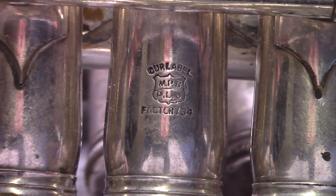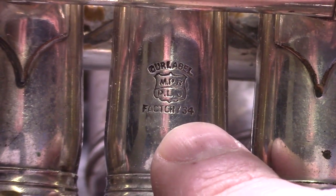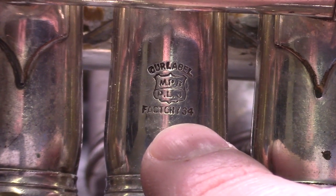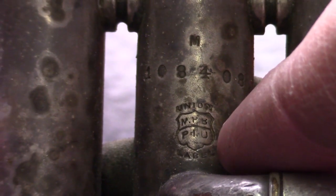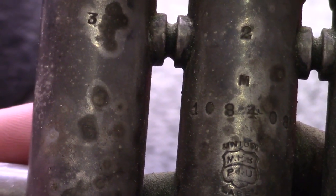I suspect these two instruments were made in different factories because on the older 1906 one I've got a stamp here which says 'our label, factory 34,' whereas on the newer 1909 one we've got a different label in a different place — it's on the back of the second valve instead of the front, and this one says 'union label.' So I don't know what those mean specifically.